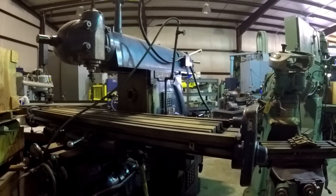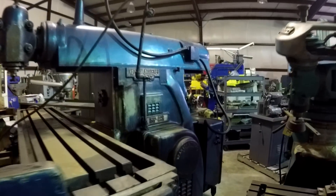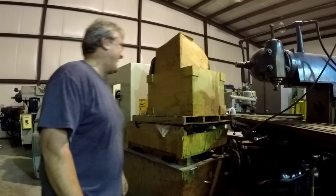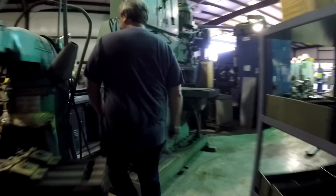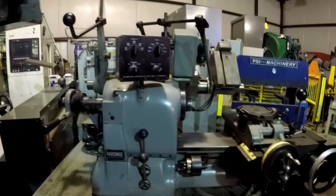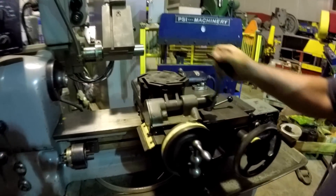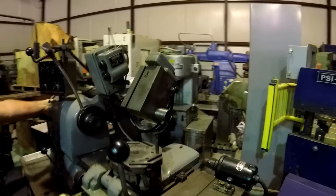There's a Kearney & Trecker here — this is the size machine needed at work for doing big heavy keyways. Patrick asks about the trunk capacity of the host's car — apparently it's already weighed down with a Wilson vise. Over here is a Hardinge chucker — a nice one with auto-index. Patrick demonstrates the auto-threading feature on the back.